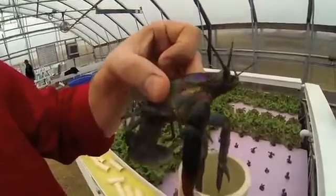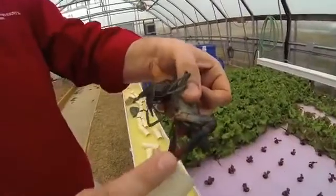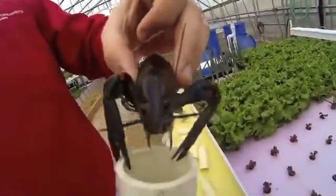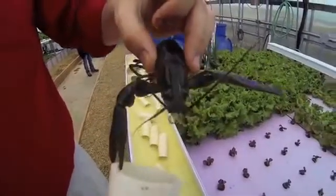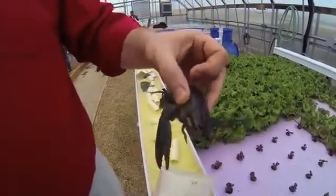This is a male red claw crayfish. They come in from Australia. You can see it has a fleshy red patch here — that's where they get the name red claw. And they have kind of a bluish tint. These crayfish can change colors anywhere from blue to almost a clear color, to green to almost a brown color. They're really interesting crayfish.